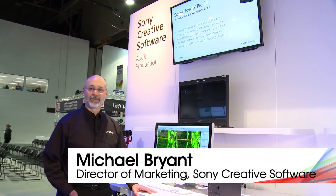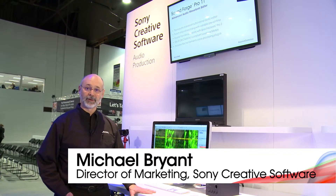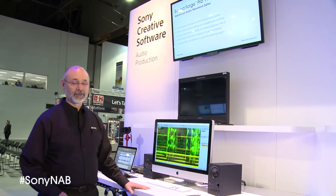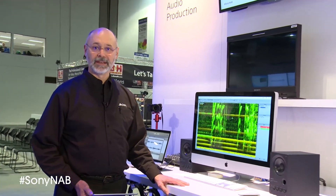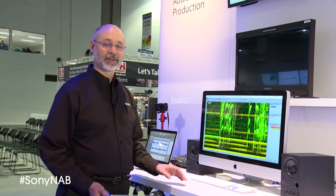Hello, everybody. My name is Michael Bryant. I'm the Marketing Director for Sony Creative Software. We're in the Sony Creative Software portion of the Sony booth at NAB 2014. We've got a lot of things to show across our kiosks.